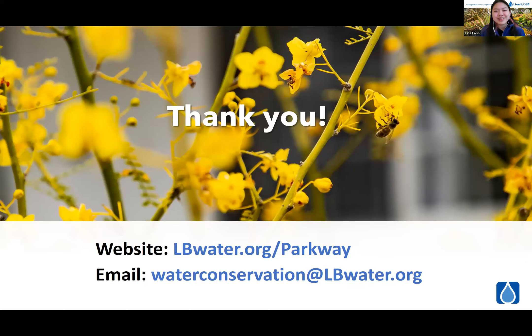That concludes my presentation. My contact info is at the bottom — our website is lbwater.org/parkway and my email is waterconservation@lbwater.org.